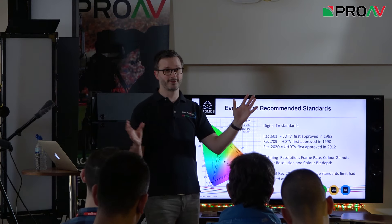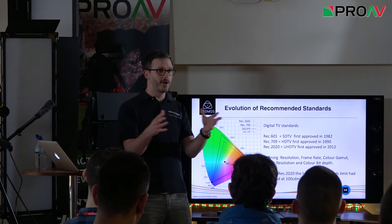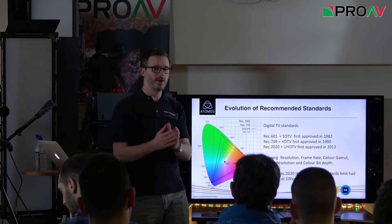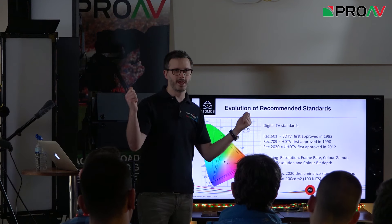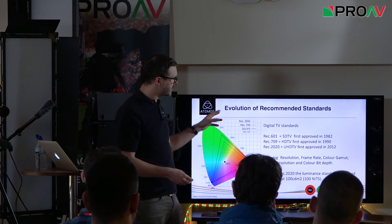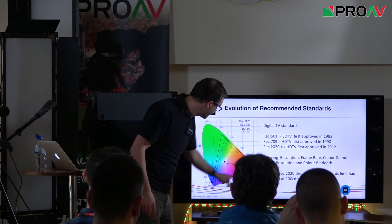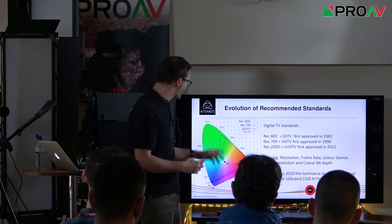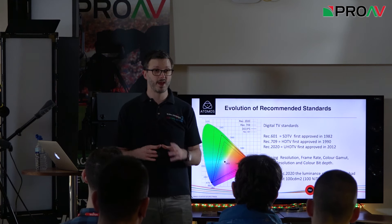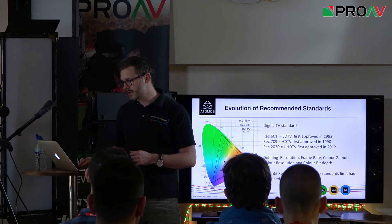I was born in 1983, so my entire life the way I've watched TV or film hasn't really changed. There has been a conformed standard which has been good for filmmakers and broadcast infrastructure, but display technology has reached a point where it can do so much more. What we're moving to with REC 2020 is the BT.2020 colour space — a massive improvement. The DCI-P3 digital cinema standard from around 2005 shows how these newer standards are massively evolving what we see in terms of colour.